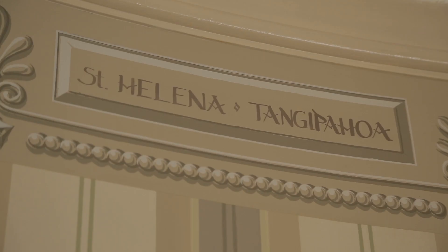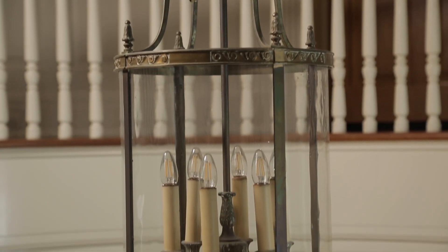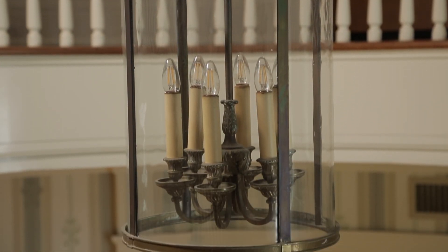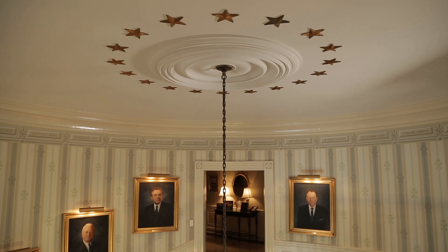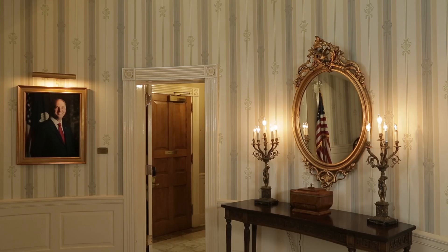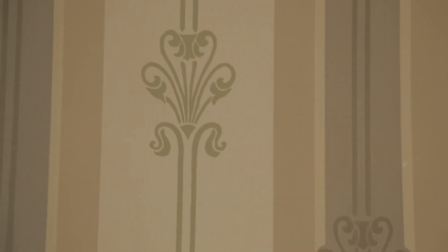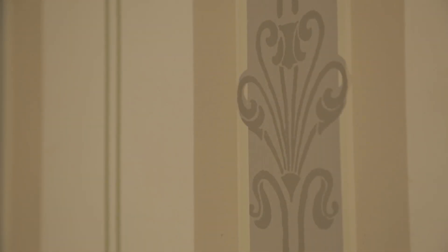A Louisiana artist hand-painted the parish names. The light fixture was transferred from the old governor's mansion to add more historical content here. Above the light fixture, here's the number 18 again — 18 stars symbolize Louisiana as the 18th state to join the union. Maybe the most fascinating feature of the room is the wallpaper. Its custom-made, never-before-used design features a fleur-de-lis intertwined in the stripe, named the Foster Stripe.